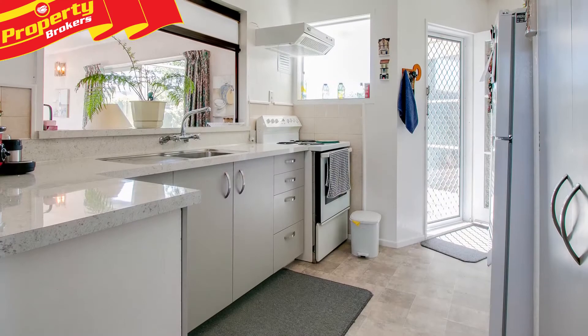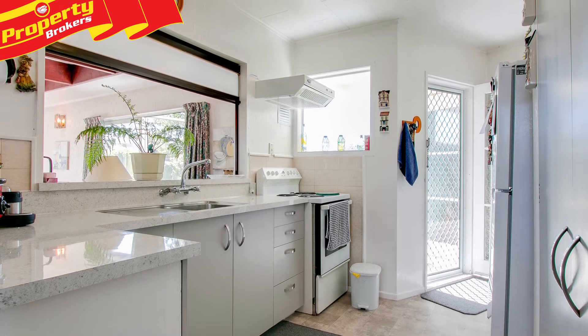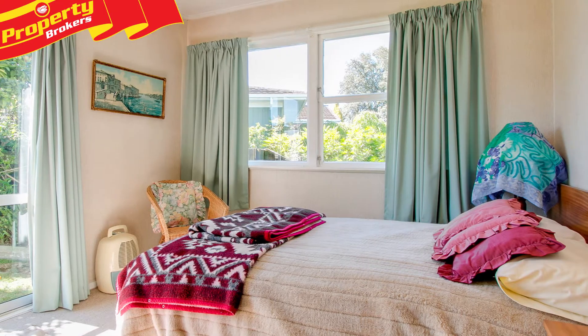Hi there, Ronnie from Property Brokers in Napier. Welcome to my latest listing. Hard to beat? Shortland Street. It's time to visit this tidy home in its very convenient Shortland Street location.